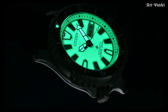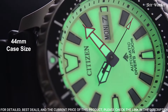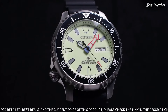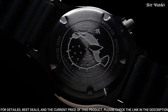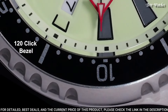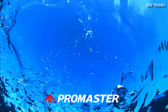Number 19: Citizen BN0150-10E EcoDrive Promaster Men's Watch. Silver tone stainless steel case with a black rubber strap, black stainless steel bezel, black dial with black hands and dot hour markers. Dial type analog, Caliber EcoDrive E168, scratch resistant mineral crystal, screw-down crown, case size 44mm, water resistant at 200m. Functions: date, hour, minute, second.